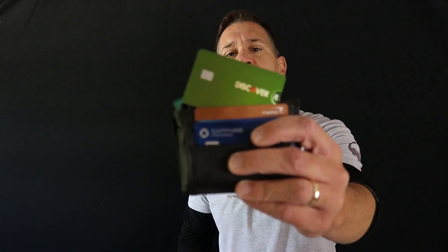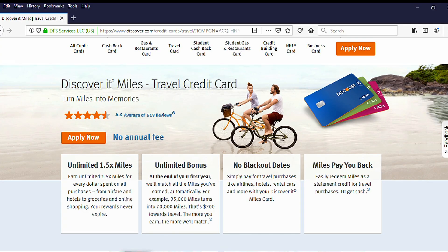The next card is the Discover It Miles card. This is useful to me for now, but six months from now, not so much. It gives 1.5 miles per dollar on every purchase, and those miles convert to cash back at the same rate — so 1.5% cash back. That's not a great rate on its own, but at the end of the first year, Discover doubles everything you earned, turning that 1.5% into an effective 3% cash back for the first year. I'm using this as my bedrock cash back card.